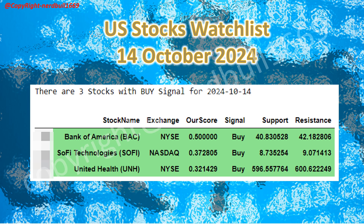Here are the US top watch list for 14 October 2024. Bank of America has a buy signal with support and resistance at $40.83 and $42.18 respectively. SOFI Technologies has a buy signal with support at $8.73 and resistance at $9.07. United Health has a buy signal with support at $596.55 and resistance at $600.62.